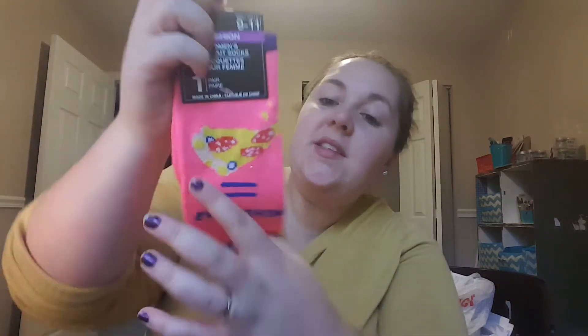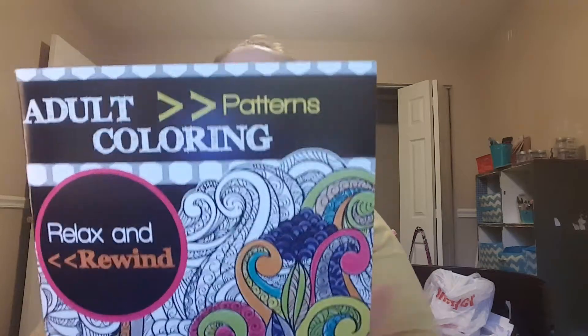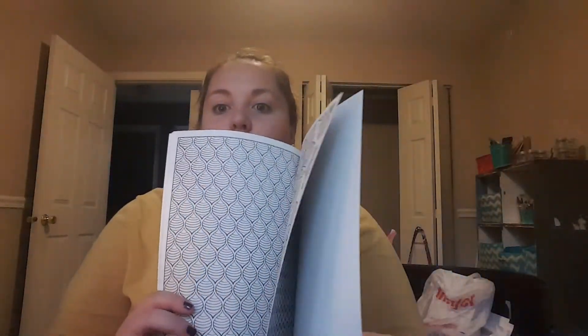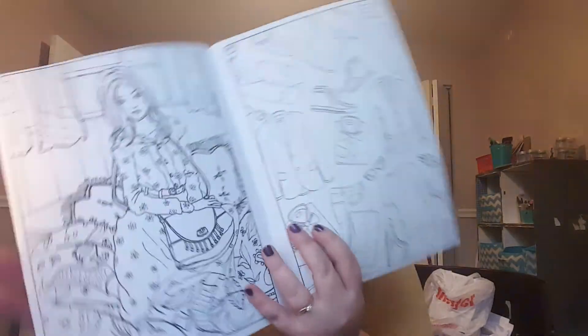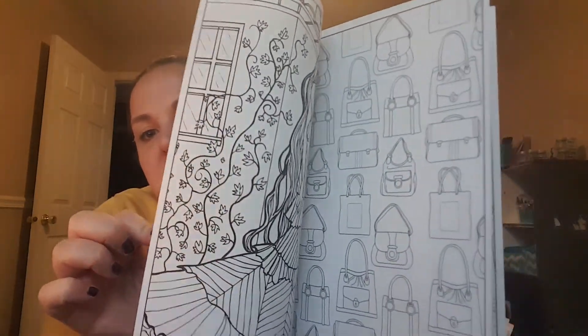I got these socks because I just thought they were cute and I have someone in mind for them as a kind of funny Christmas gift. They're just hot pink socks that say 'pizza equals everything.' I think she'll think those are funny. I got two more coloring books — I don't need any more coloring books, but these pattern-style ones are my favorites. They're really relaxing, like the mandala style or the patterns kind of thing. And this one is the Color Couture — it's like actual clothes and models, shoes, bathing suits, purses. I just think this would be a fun one to do. For a dollar, you can't beat it.